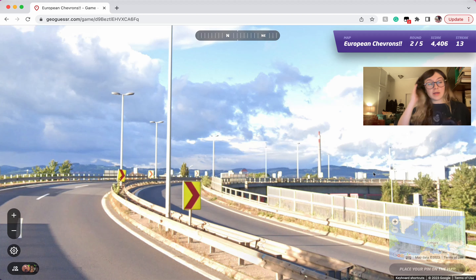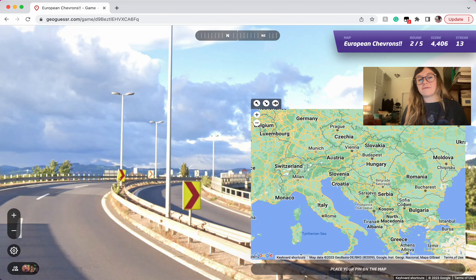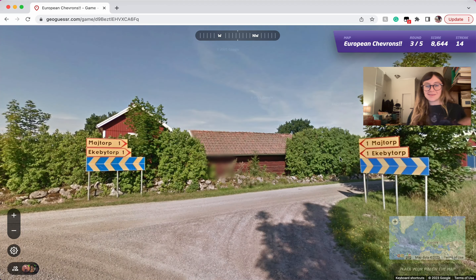Here we are in Austria. This one's kind of iconic to me because only Austria and Montenegro use this yellow and red color, and I have never in my entire life seen a chevron in Montenegro. So you can just think about that.